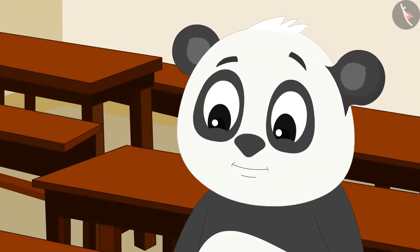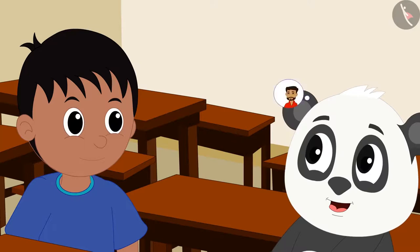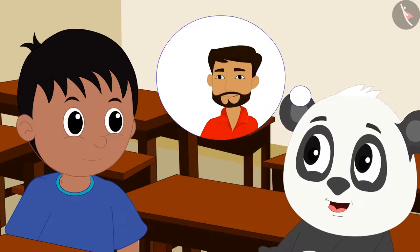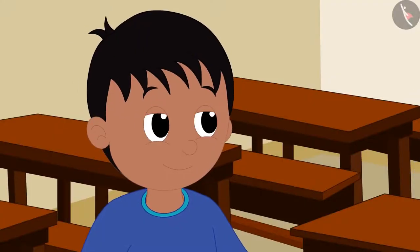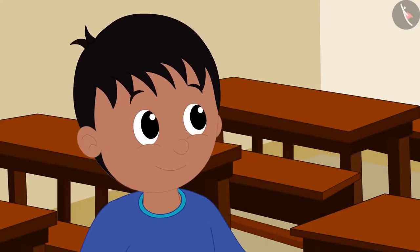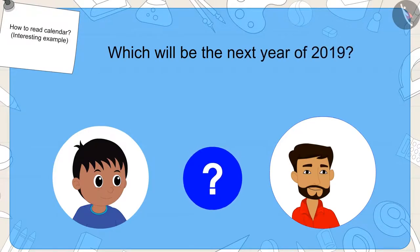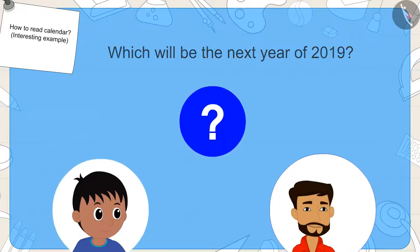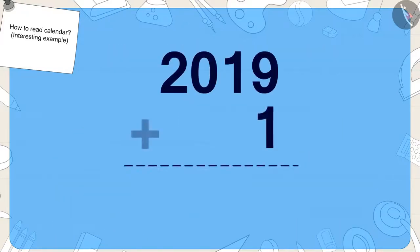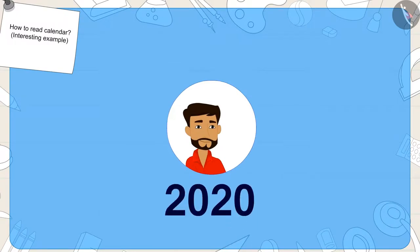Golu's mouth watered after hearing about the tasty biscuits. He immediately asks Raju when his uncle will come back from abroad. Raju told him that he would come the next year. Kids, can you tell what the next year of 2019 will be? We have to add one year to 2019. One added to 2019 would be 2020. So Raju's uncle is going to come again from abroad in 2020.